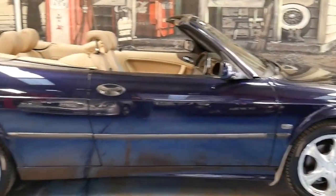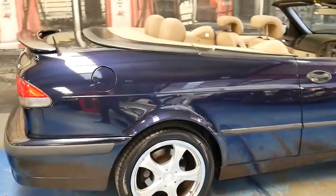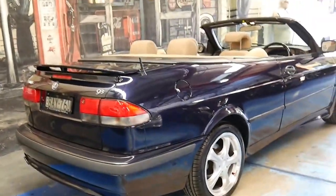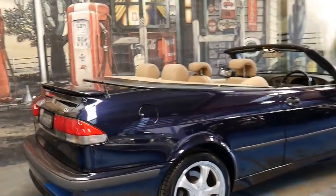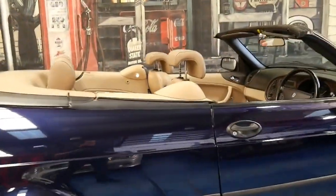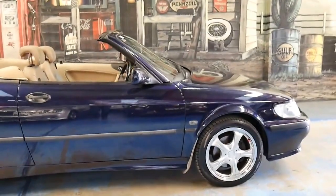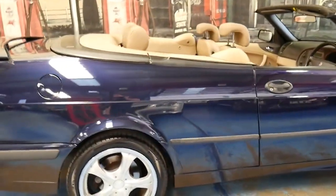It's been fitted with nice five-spoke alloy wheels and it's got Pirelli tyres on it. With these cars, kilometres is a consideration, but if a car's been well looked after there's no reason why it won't do 300 or 400,000 kilometres. Sometimes you'll see a car that says it's only done 80,000 kilometres, but if it hasn't been looked after properly, that's irrelevant.